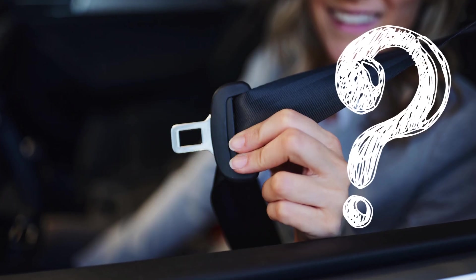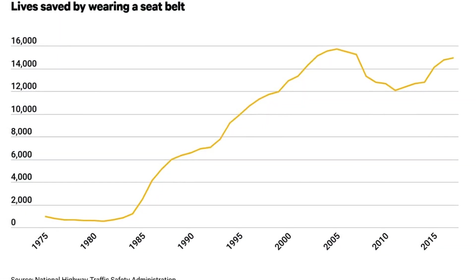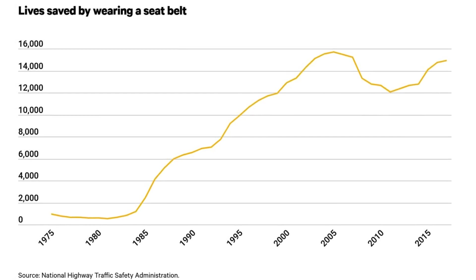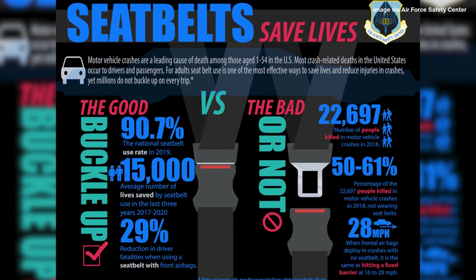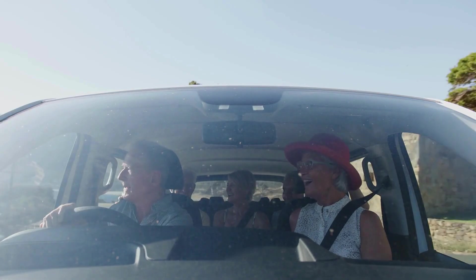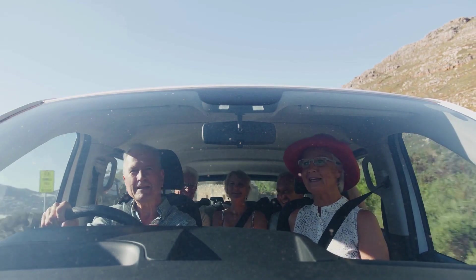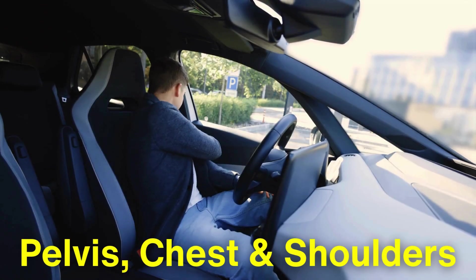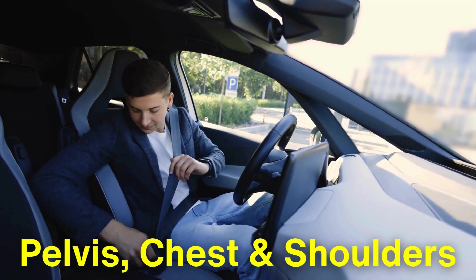But how effective is the three-point seatbelt? The statistics speak for themselves. Research has shown that the three-point seatbelt reduces the risk of fatal injury to front-seat passengers by as much as 50%. In the decades since its introduction, it has been credited with saving over a million lives. It's a staple of modern car safety, and continues to play a crucial role in protecting drivers and passengers alike. Thanks to its ability to distribute impact forces across the body's strongest areas, the three-point belt drastically lowers the chance of serious injury in the event of a collision.